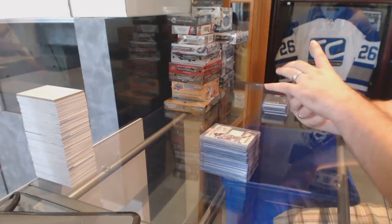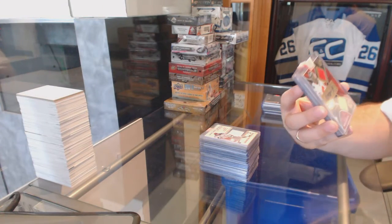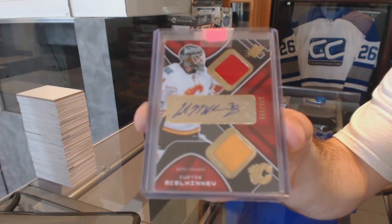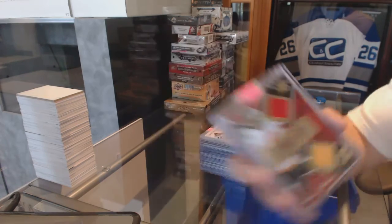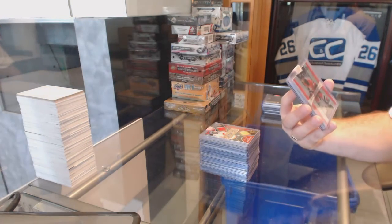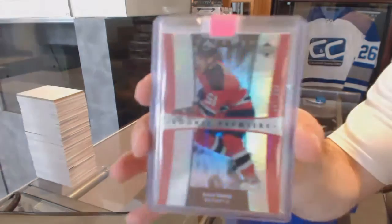For the Calgary Flames, over to 999, dual rookie jersey, Curtis McElhinney. For the New Jersey Devils, over to 999, a Trilogy rookie, Zach Parise.